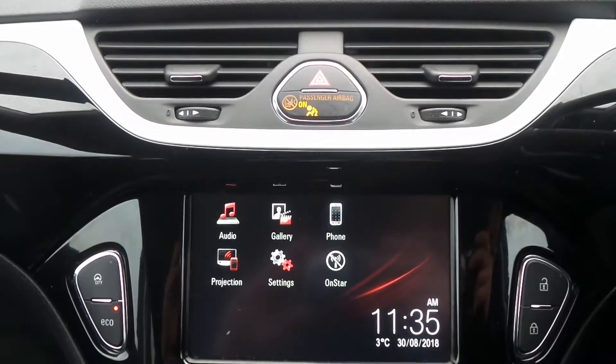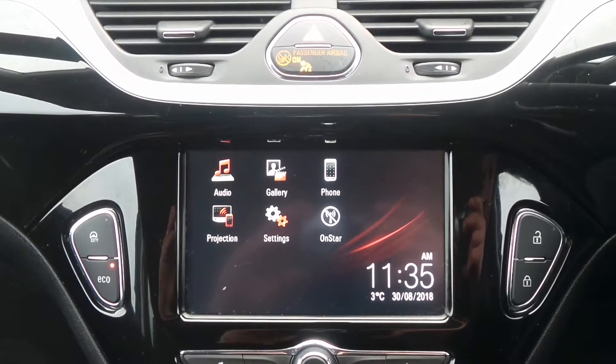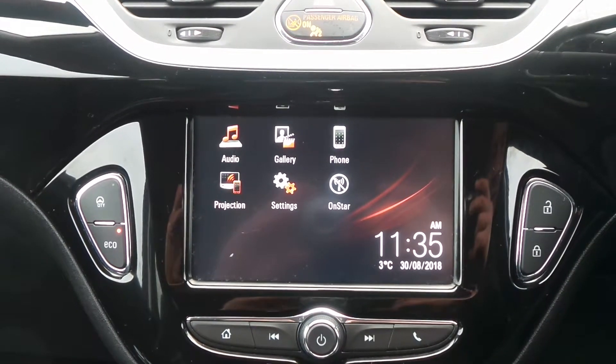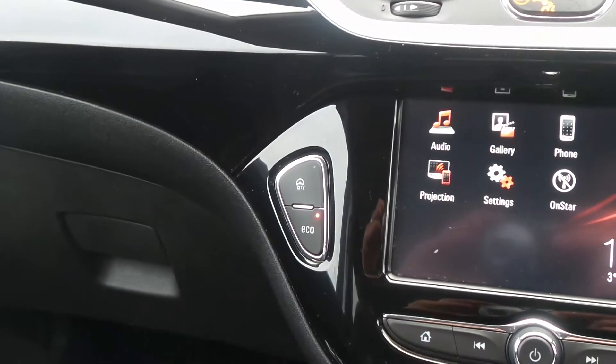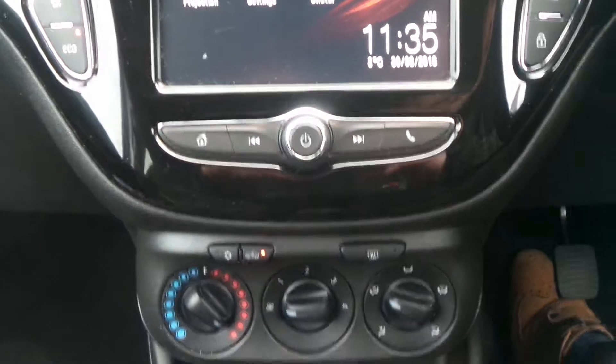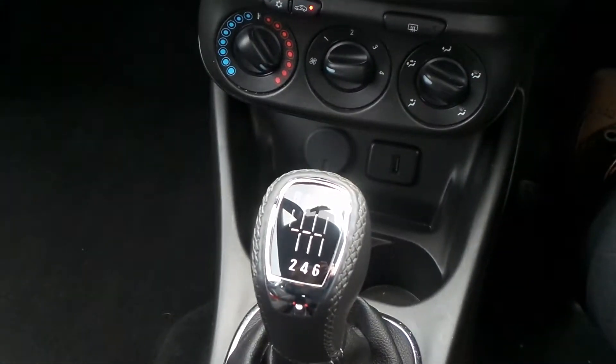It has the IntelliLink infotainment system, which is touch screen, featuring Bluetooth connectivity, DAB digital radio as well as USB input. It also has eco mode, city assist steering, air conditioning, and a 6 speed manual gearbox.